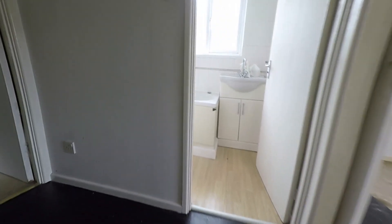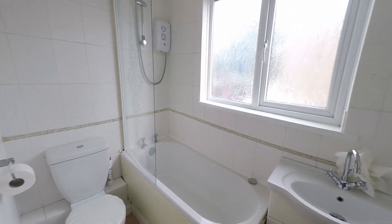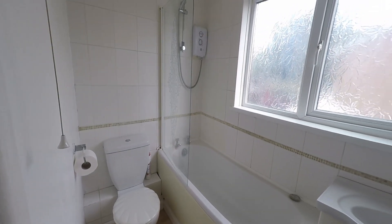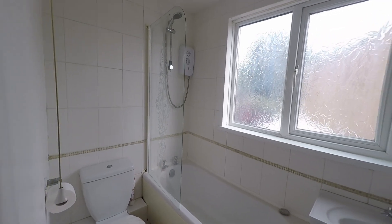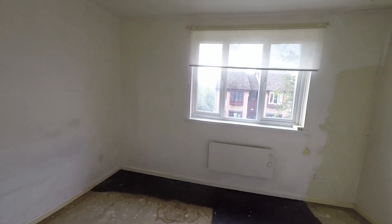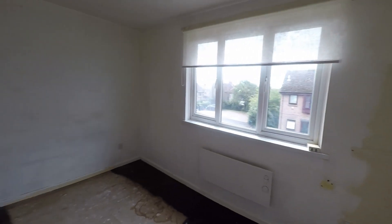Now we're on the landing, and straight ahead we have the bathroom — in here you've got the WC, the hand basin, with the bath and the overhead shower. Just to my right then we've got the first bedroom, a double room, a really good size and really naturally bright in here.